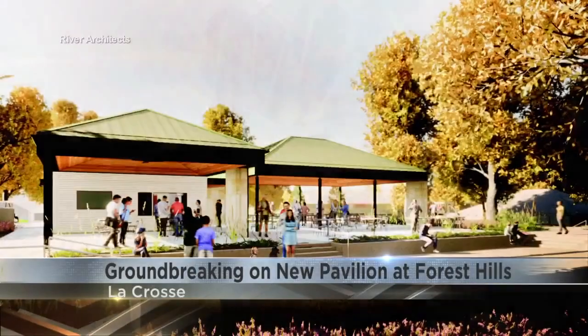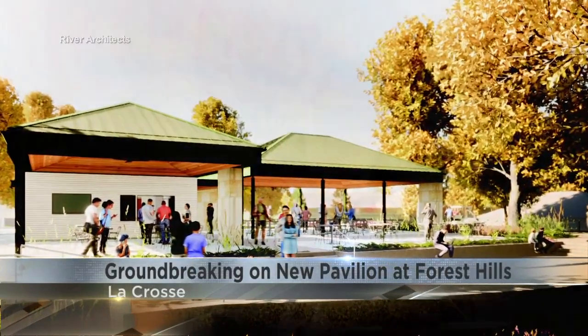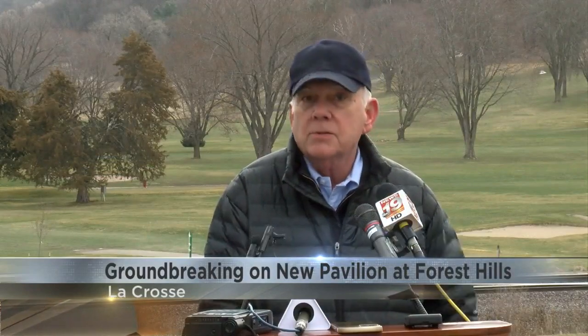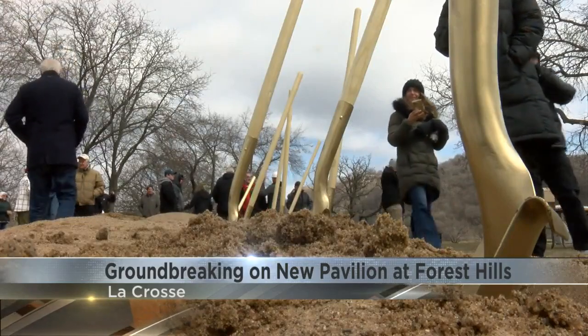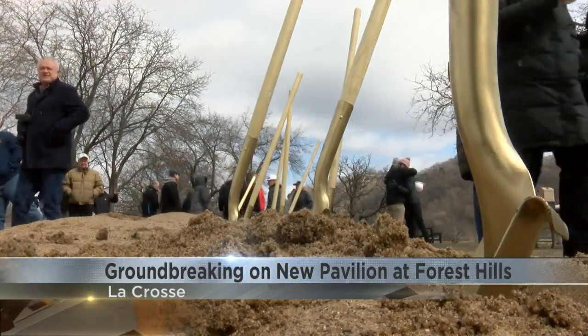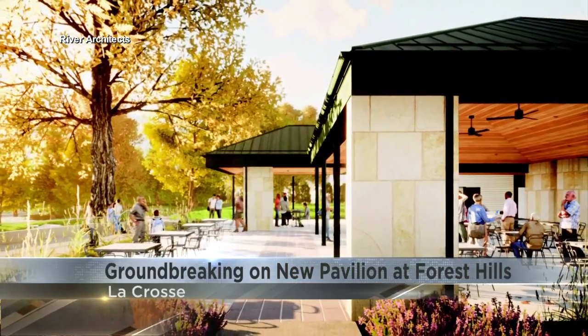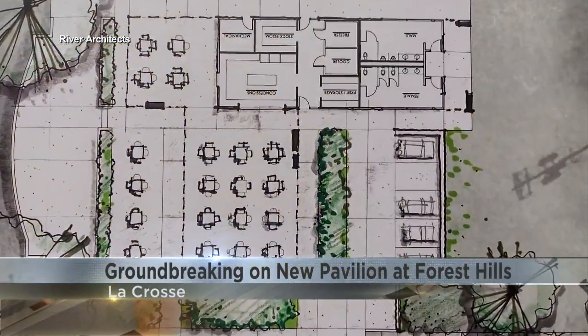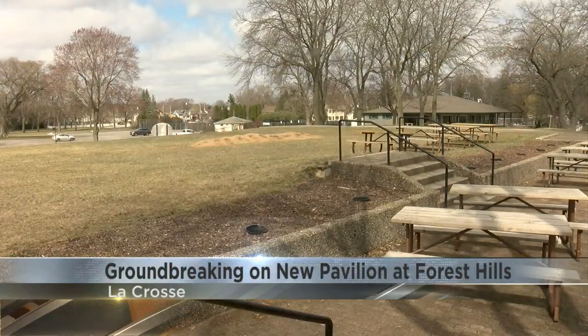The groundbreaking on the new pavilion at Forest Hills marks an important step in the process, six years in the making. A dedicated committee of volunteers worked with the city's Parks Department, Kemper Sports, and the Friends of Riverside Park Foundation — which helped build the new bandshell there — to plan and fundraise for a 150-seat covered pavilion complete with a concession spot and large restrooms, on the site of the old clubhouse that was torn down in 2012.